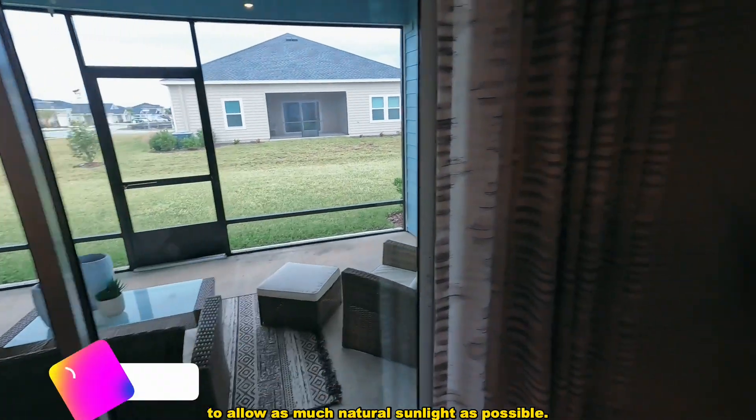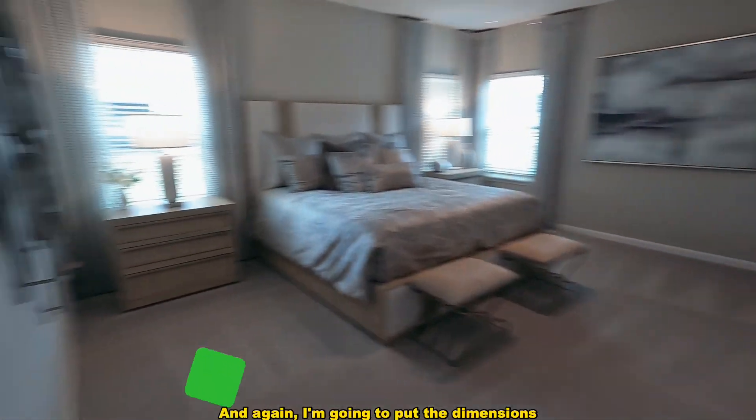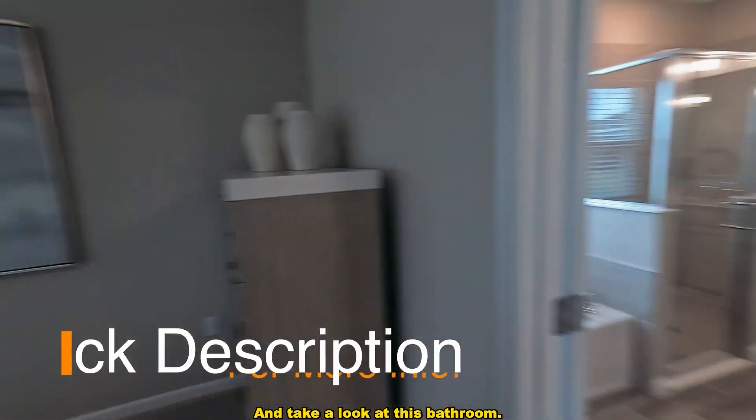This extended lanai is huge — you have one entrance here and another sliding door here, so they're literally making this picture-perfect to allow as much natural sunlight as possible. This is going to be the main bedroom, and I'm going to put the dimensions for all of these rooms. Take a look at this bathroom.